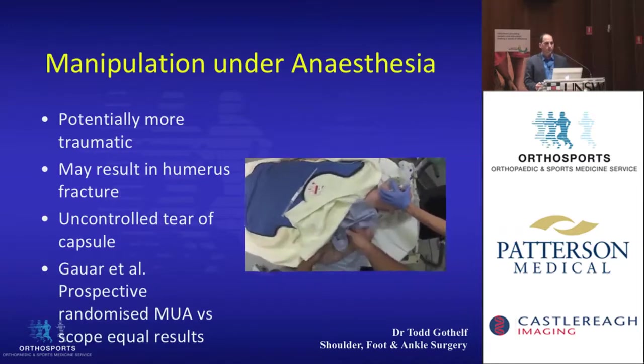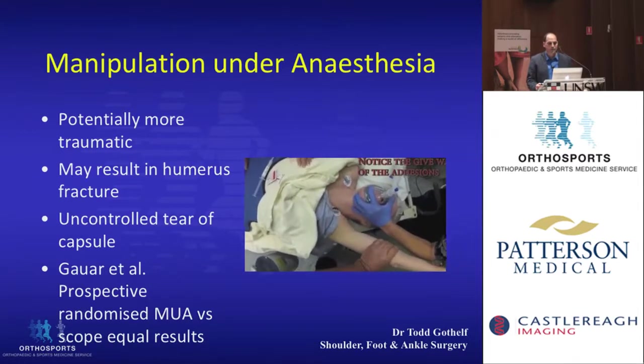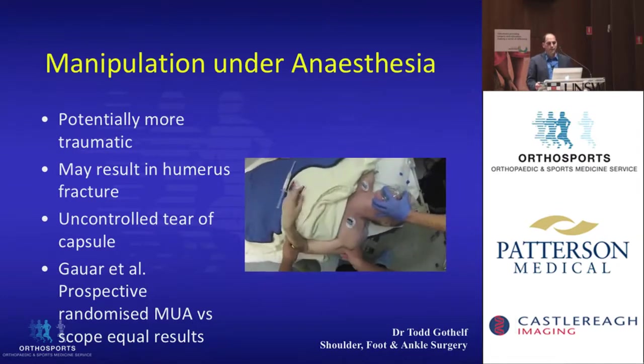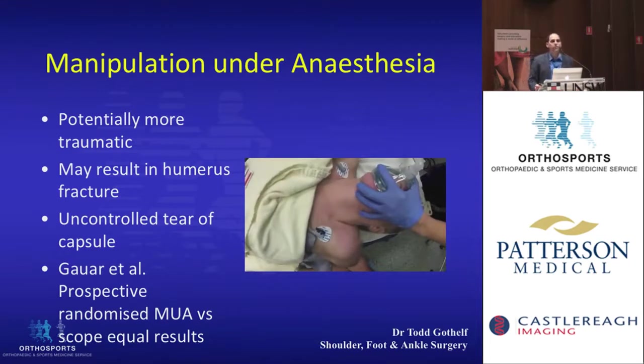If you look at manipulation under anesthetic, this is potentially more traumatic. You can see this video showing this shoulder is about to snap — the capsule is about to break, there it goes. That's the forward flexion part, then the patient's arm is externally rotated and then internally rotated. There is a risk that the humerus might fracture if this is done in an uncontrolled way.